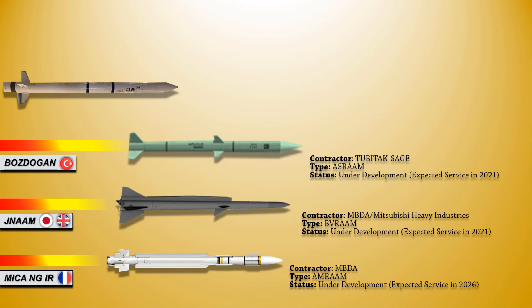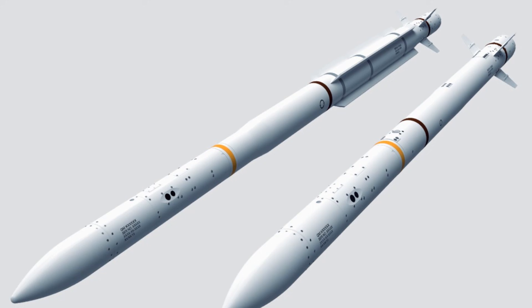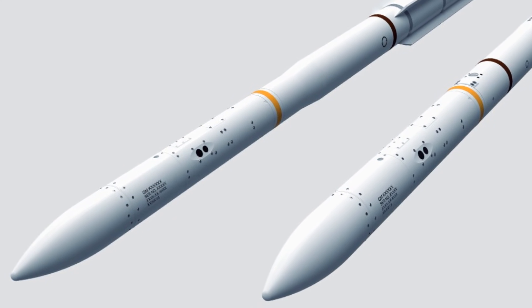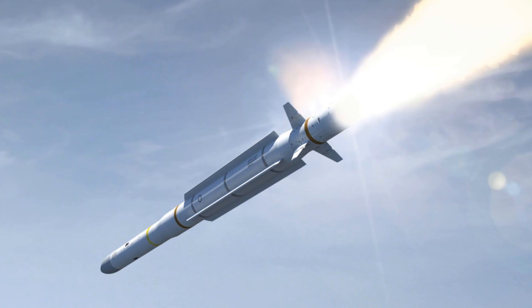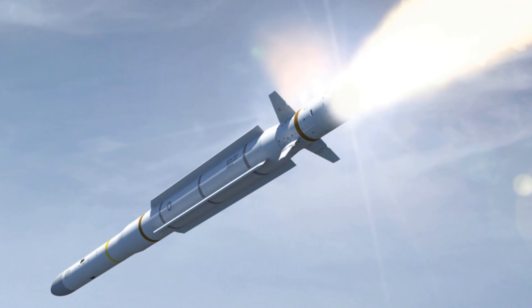Up next, we have the Common Anti-Air Modular Missile Extended Range, or CAMM-ER, which has been under development with MBDA and Avio for the Italian Ministry of Defense since 2013. Incorporating advanced technologies, CAMM-ER provides complete protection against all known and projected air targets. The extended range variant shares the same characteristics of the original CAMM, with the exception of a new Avio rocket engine, which significantly increases the missile's engagement range out to 45 km, along with a slightly adapted missile structure.